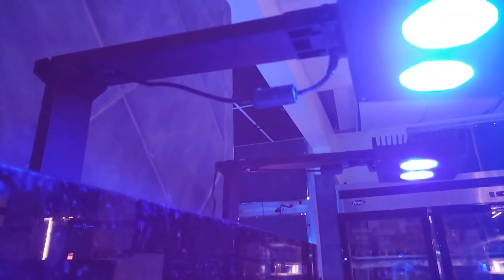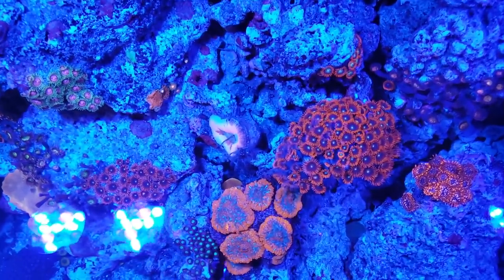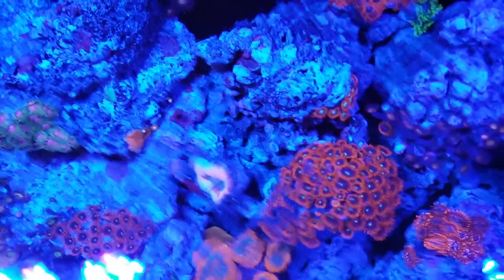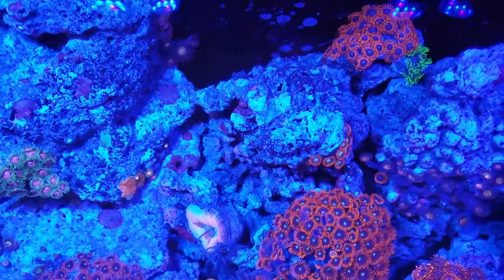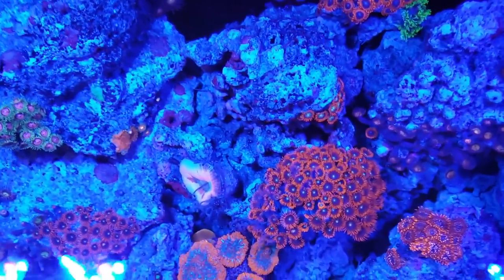He's rocking the Aqua Illumination LEDs right here. They're doing really good. Usually the AI lights throw off my camera, but I'm just using my regular cell phone for this video. And you can see how everything is just opened up. I will do a proper update with my actual expensive video camera the next time I'm here at the shop.